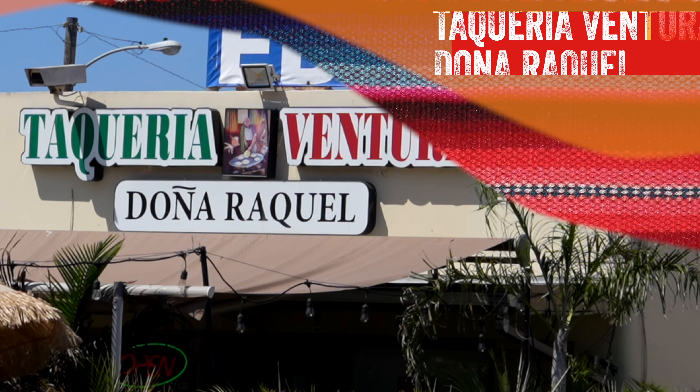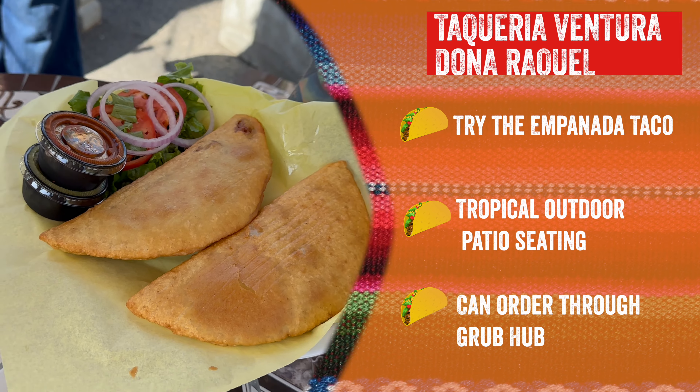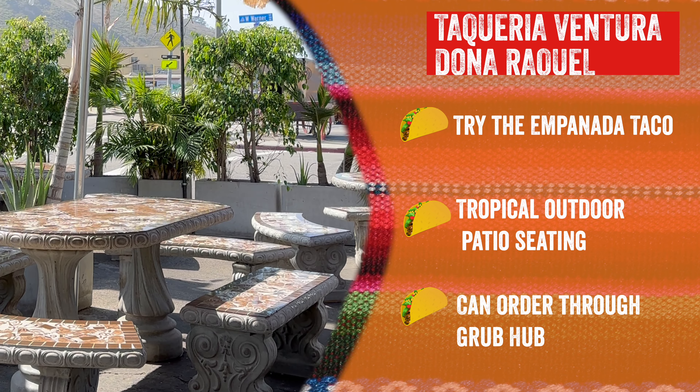Laqueria Ventura Doña Raquel. You must try their empanada taco, check out their tropical outdoor patio seating, and you can even order via clubhouse.